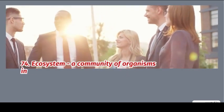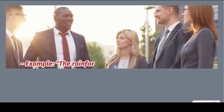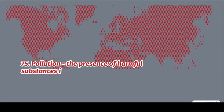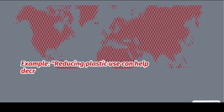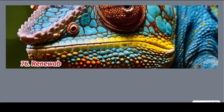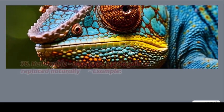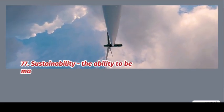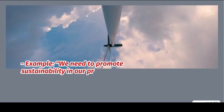74. Ecosystem: a community of organisms interacting with each other. Example: the rainforest is a diverse ecosystem. 75. Pollution: the presence of harmful substances in the environment. Example: reducing plastic use can help decrease pollution. 76. Renewable: able to be used again or replaced naturally. Example: solar energy is a renewable resource. 77. Sustainability: the ability to be maintained at a certain rate or level. We need to promote sustainability in our practices.